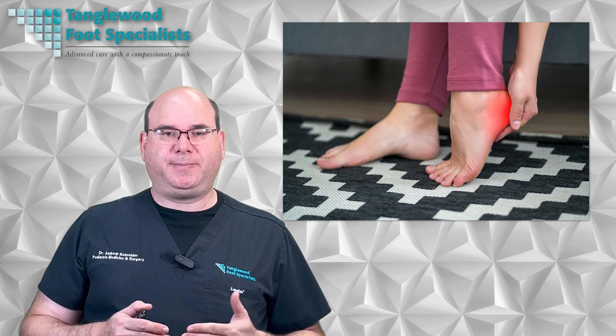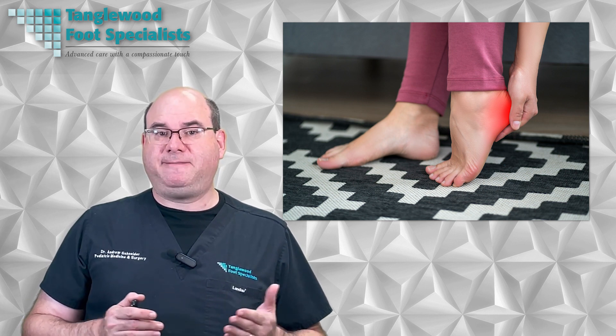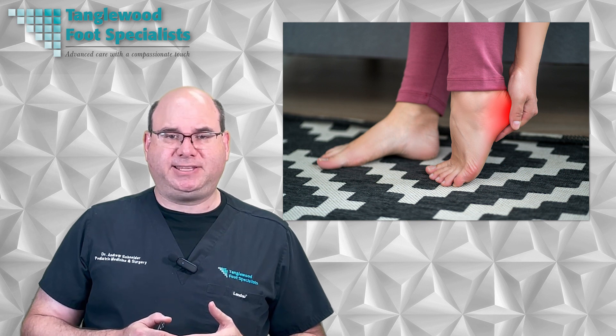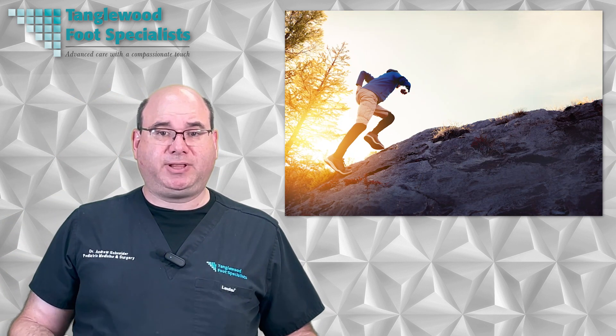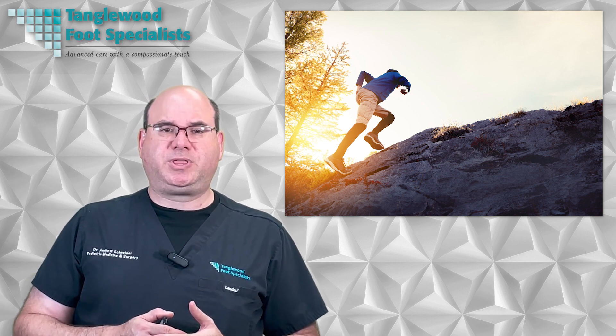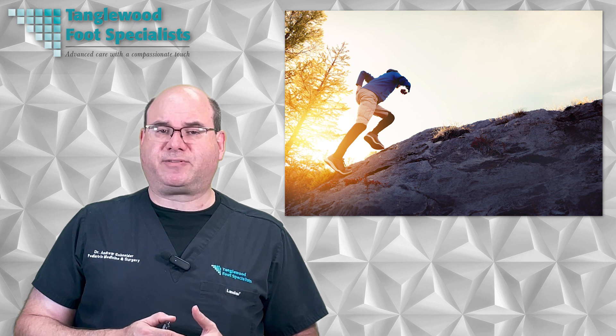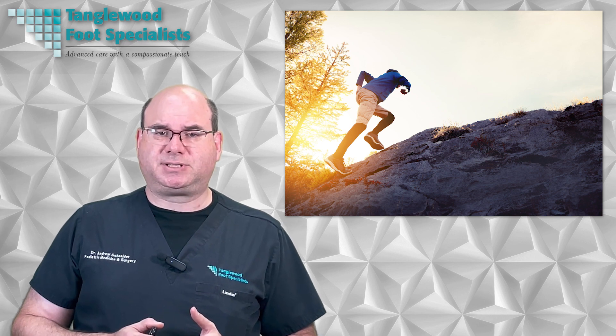After receiving PRP treatment, the time it takes to notice improvement in foot and ankle symptoms can vary depending on the severity of the condition and the individual's healing response. Generally, patients may start to experience relief within a few weeks, with continued improvement over the course of several months. In some cases, multiple PRP injections may be necessary to achieve optimal results.